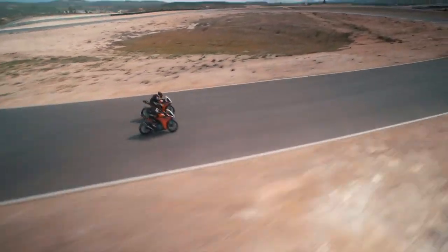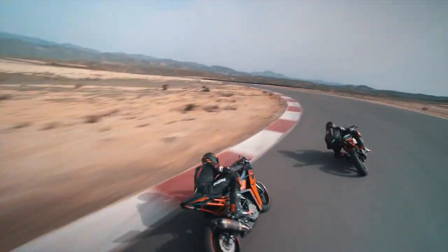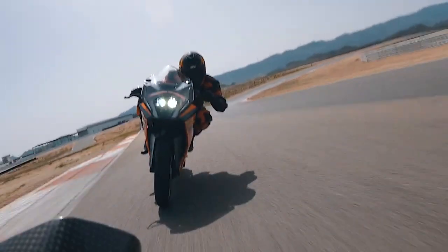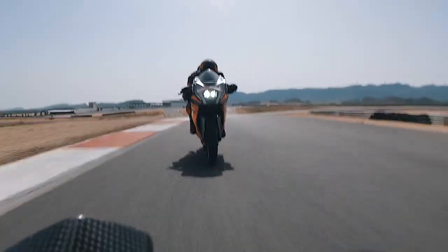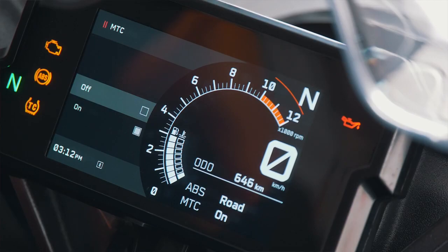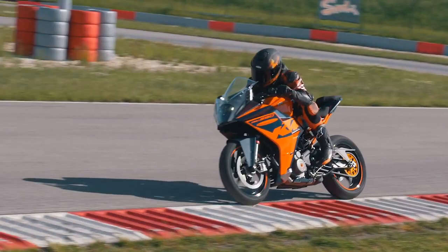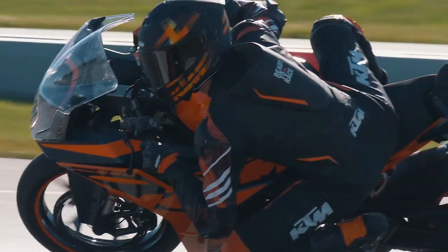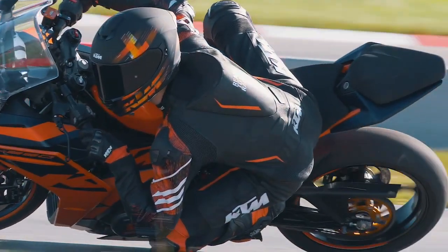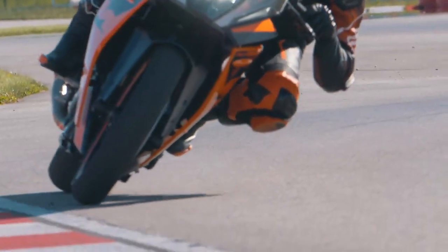Should the rider need to apply the brakes heavily mid-corner, the ABS modulator will apply the right pressure to the calipers so the bike is not disturbed and the wheels do not lock up — keeping the rider on their line travelling through the corner at a safe speed. Similarly, motorcycle traction control uses a combination of the ride-by-wire throttle system, 3D IMU and wheel speed sensors to regulate power delivered to the rear wheel. Should the rider ask for more than road conditions allow at a certain lean angle, the power will be regulated to allow acceleration with optimum traction out of the corner.